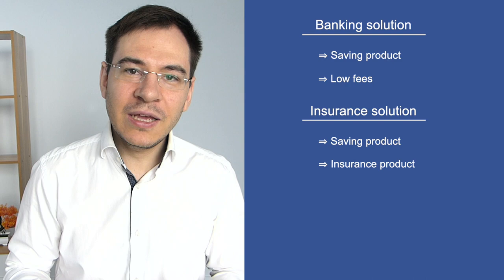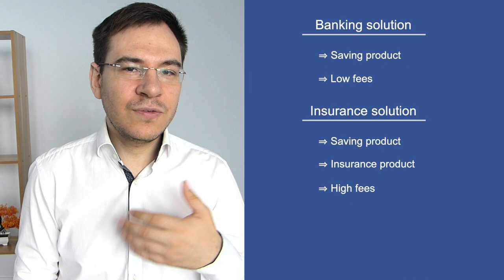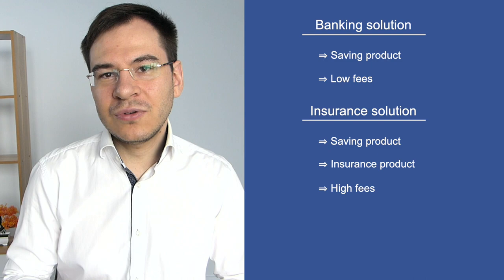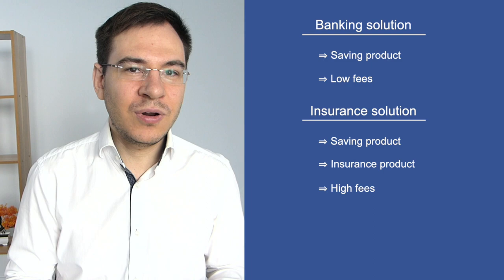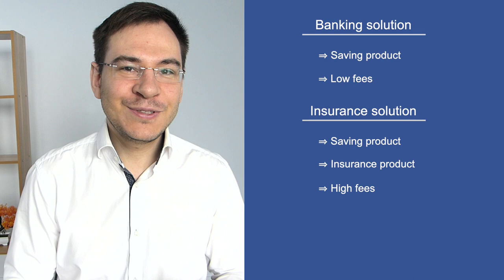The main problem is that most often you will need to go through a brokerage or insurance company, and they will charge really high costs. In most contracts I've seen, the fees are not very transparent — it's not clear how much you're paying for savings, how much for risk, and how much for commissions. I don't really like that product for those reasons. My personal choice is always the third pillar 3A banking solution.